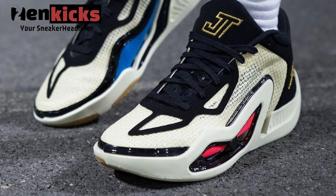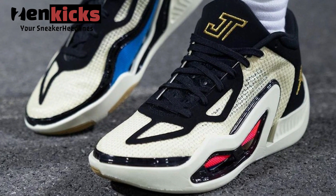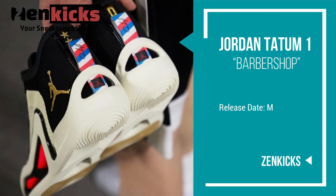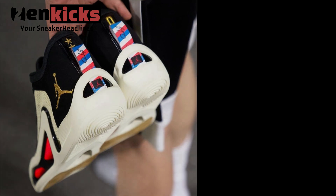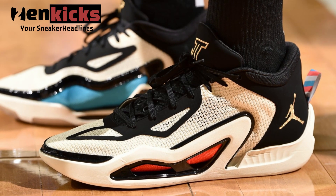Notable details include the JT logo embroidered on the tongues, Tatum's number on the heels with barbershop pull tabs. A coconut milk rubber sole completes the design. The shoe will be available in men's sizing only.